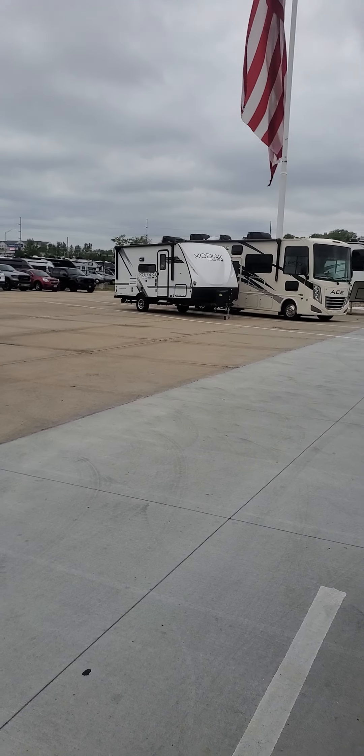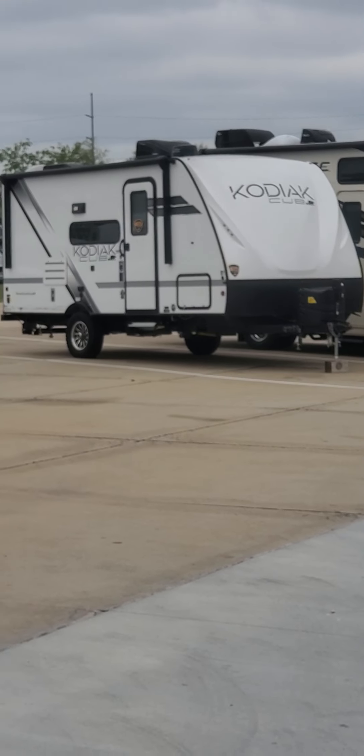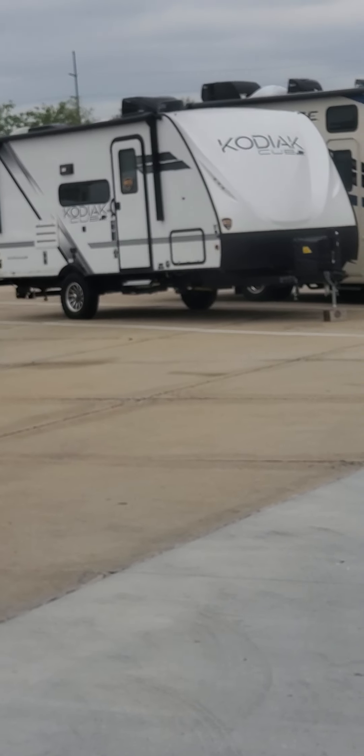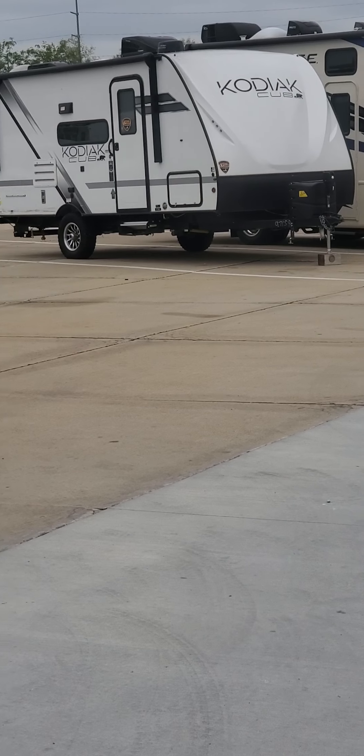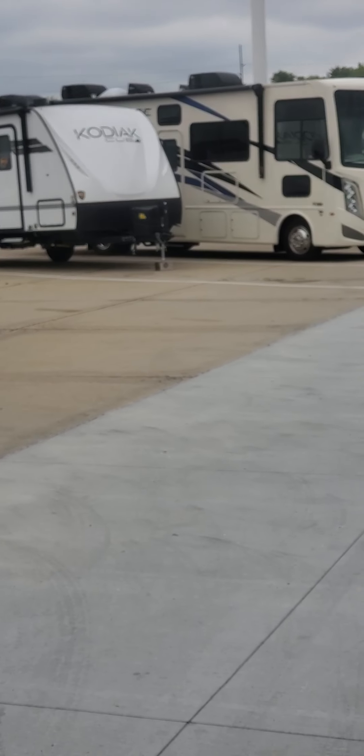Hi guys, it's Gloria. We are here at the Camping World right now. My Koi needs to be fixed because I think there's something leaking in the shower area. Let me show you — there is my Koi right there. We're gonna have to leave him here for now. He needs to stay here for about a week so they can fix him.